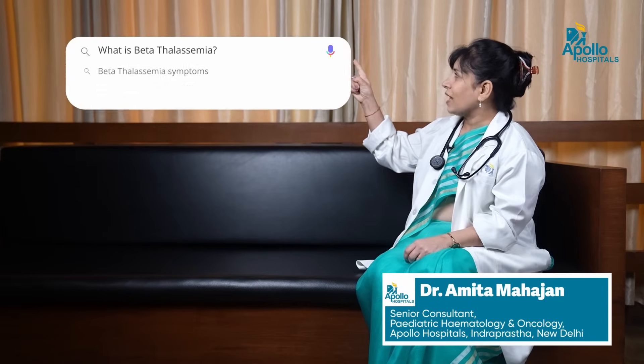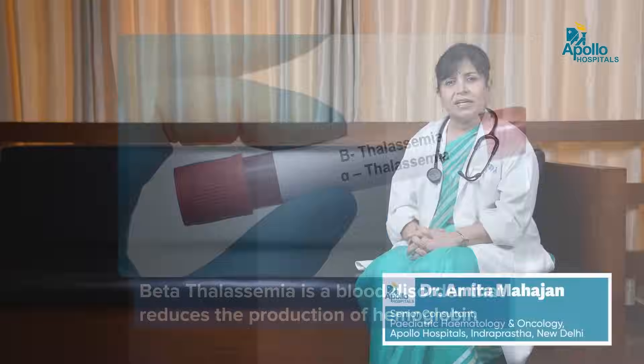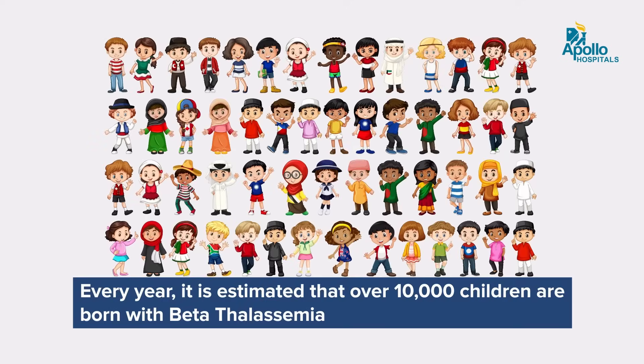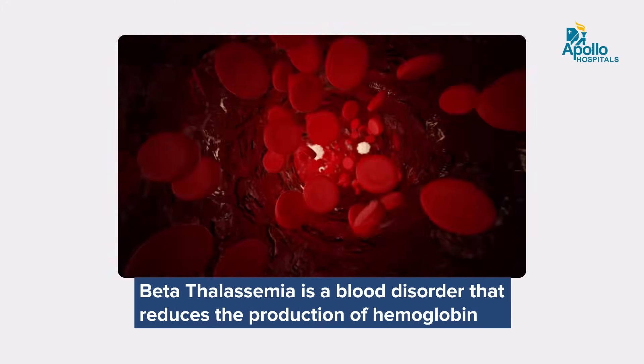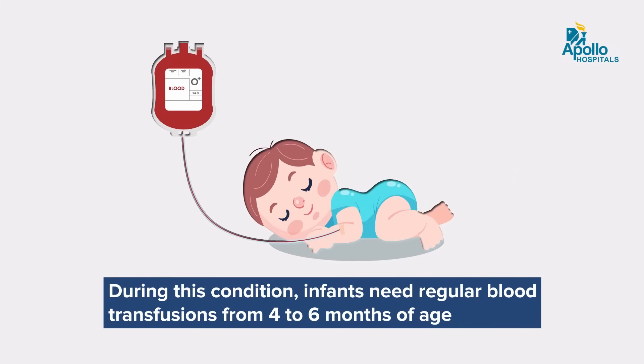What is Beta Thalassemia? Beta Thalassemia is a problem of hemoglobin that is fairly common in our country. It is estimated that every year over 10,000 new children are born with this blood problem. Thalassemia means essentially that though your hemoglobin is being produced at a high rate, it is actually being destroyed in the body, leading to a low hemoglobin.